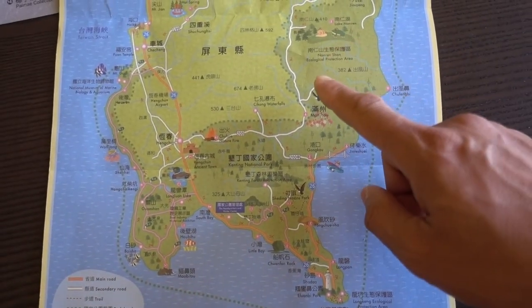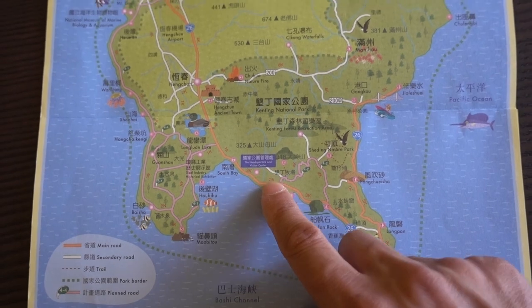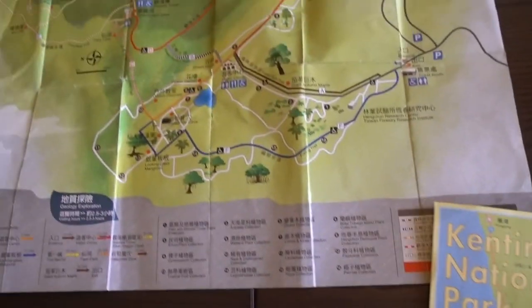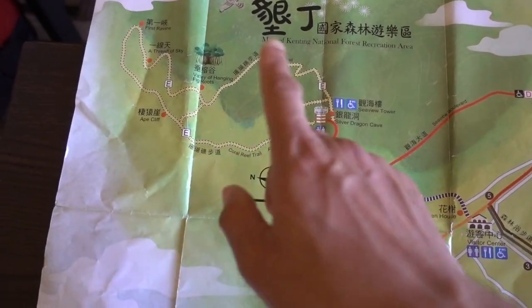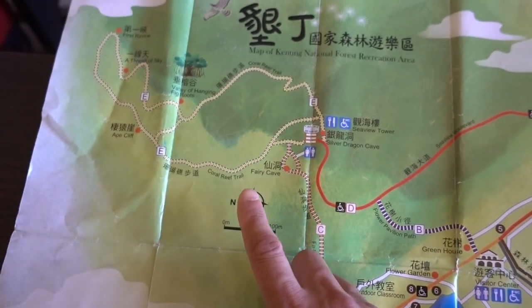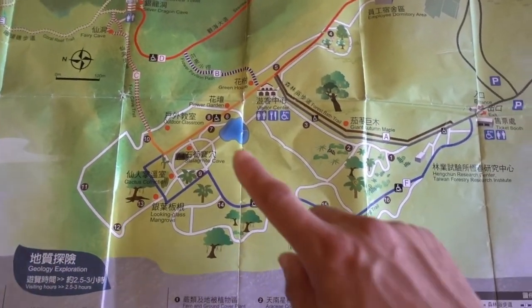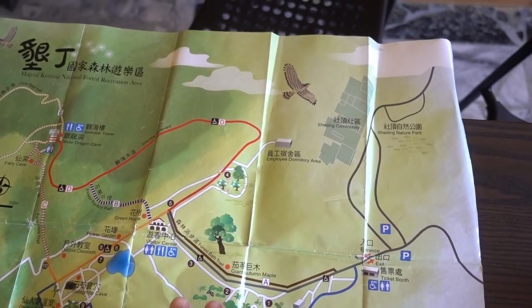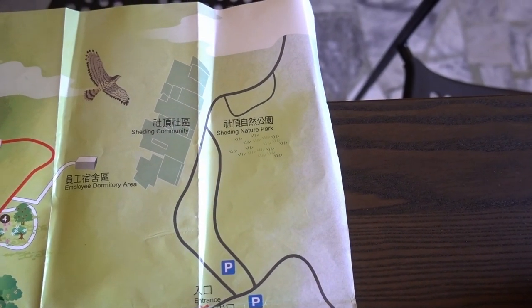On our second day, we made our way over to the visitor center of the park and then to the Kenting Forest Recreational Area. That was really cool. We parked, made our way through, looked at a few of the sites, did a couple of the loops. There is a really great view up at the Sea View Tower — highly recommend that. Some of the walks were really cool to see the ravines, the coral rocks, the trees growing in the coral rocks. Then we took the long loop and walked our way out. This park, I highly recommend. Then after visiting this, we went over a short two-minute drive to the Shedding Nature Park where it was free admission and we just walked around.